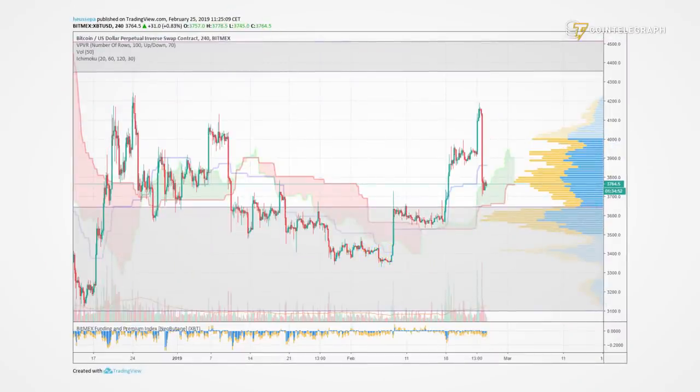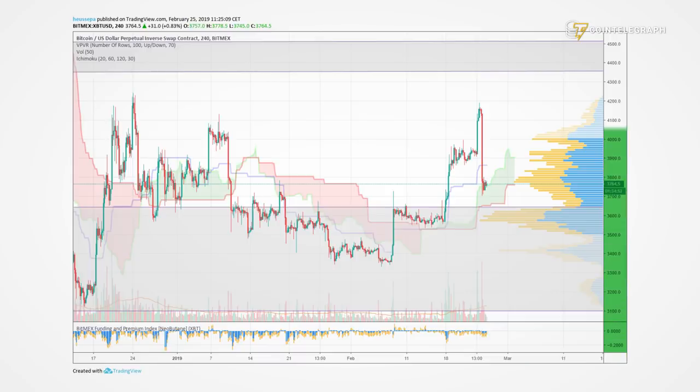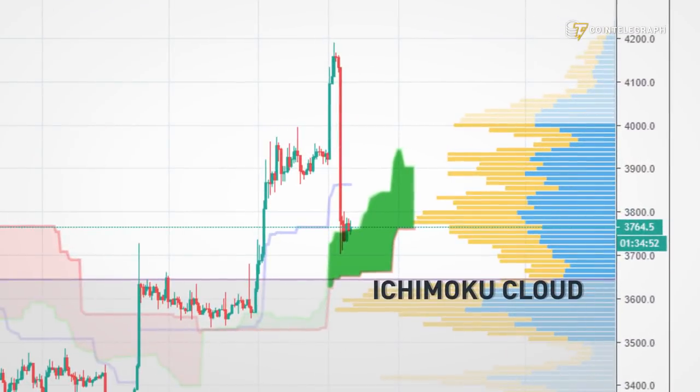Let's look at our technical analysis. We have the BTC dollar chart on the four-hour timeframe prepared for you. We added some indicators like the time volume bars, which are the horizontal bars, and the price volume bars, which are the vertical ones.